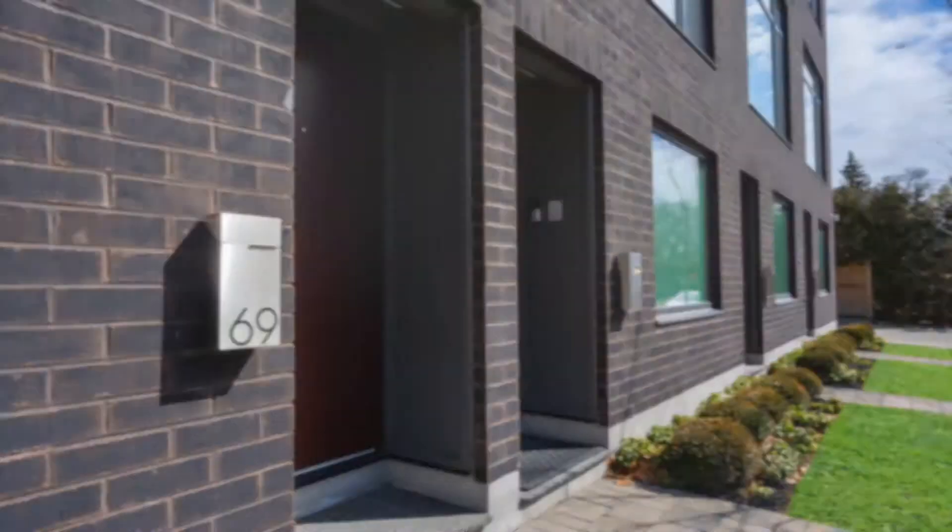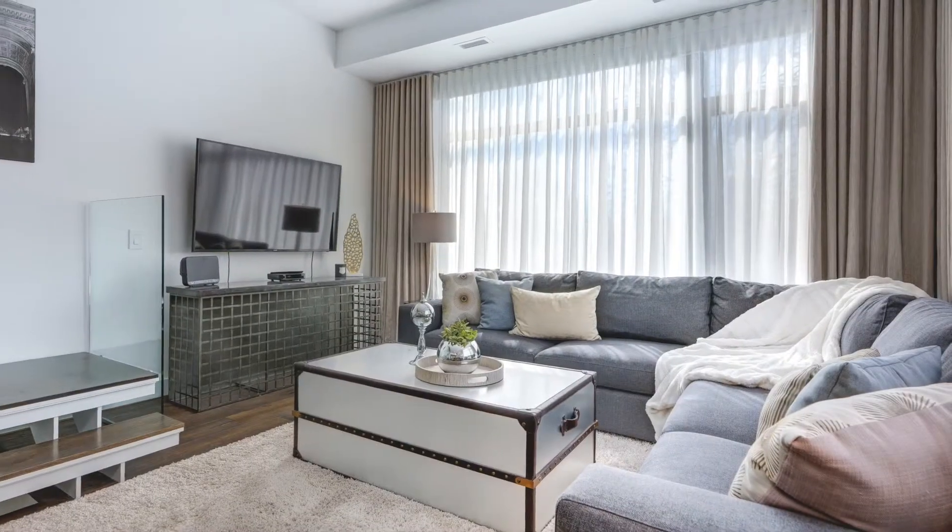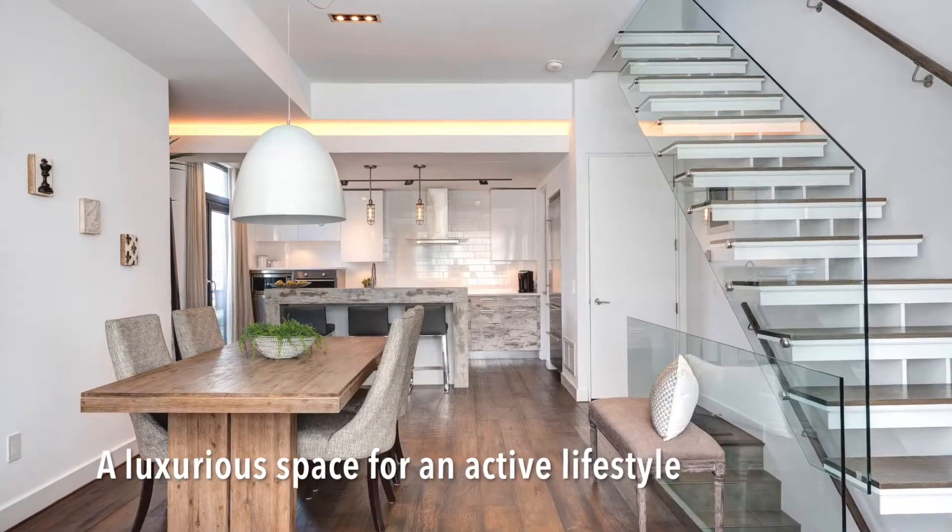Hi, I'm Melanie Wright with the Wright Sisters and I'm here at 69 Winthorpe Road. This condo is great if you have an active lifestyle, if you love luxury, you love to cook and entertain.